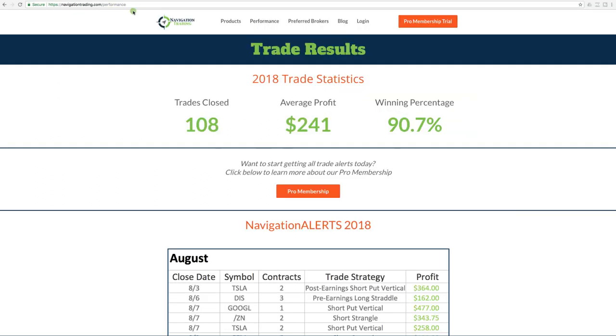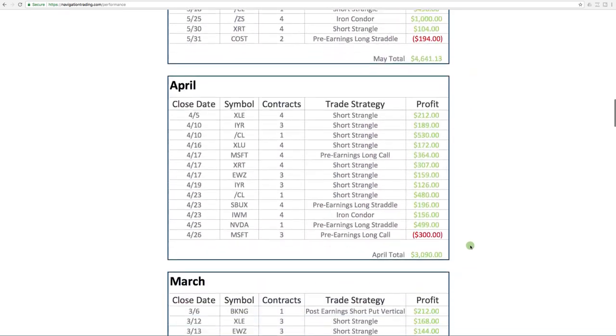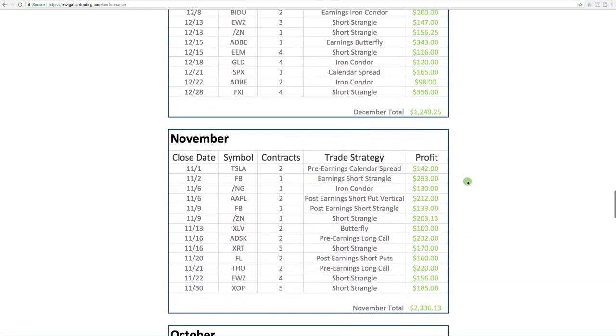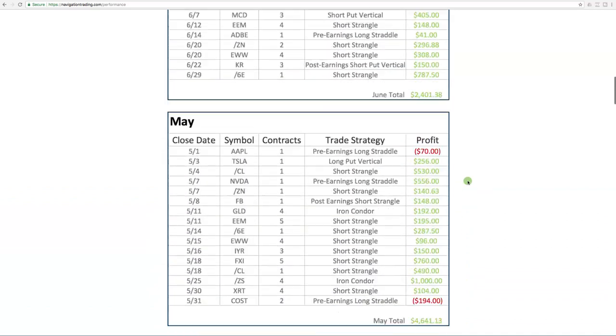Let's jump over to the site. If you go to navigationtrading.com/performance, this is where we keep track of all our statistics — updated each month. For the calendar year of 2018, we've now closed 108 trades, our average profit per trade is $241, and our winning percentage is over 90% — 90.7%. Scrolling down, you can see each month. For August, 17 out of 18 trades were winners, total profit $5,835. We keep all past months going back to the beginning of 2018, and also trade stats for 2017 where we started in June of that year.